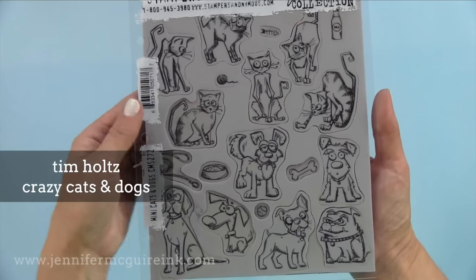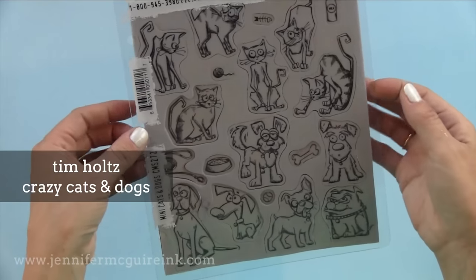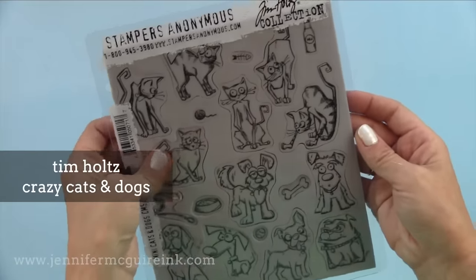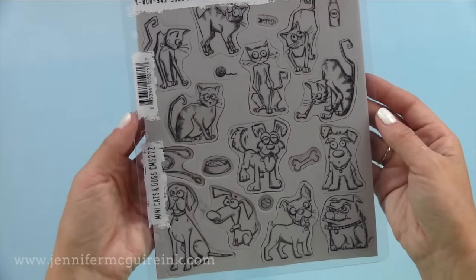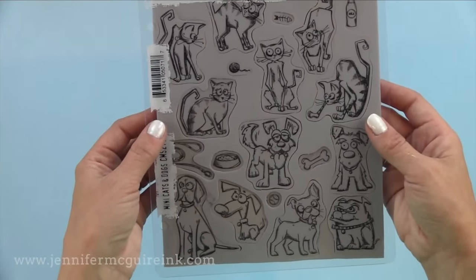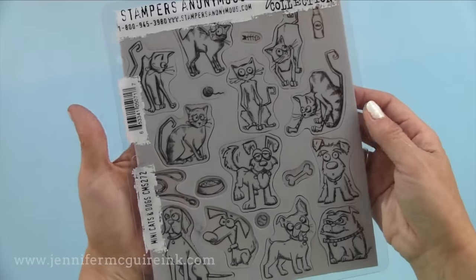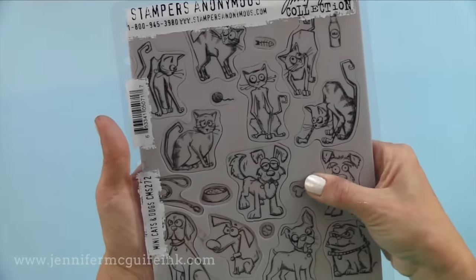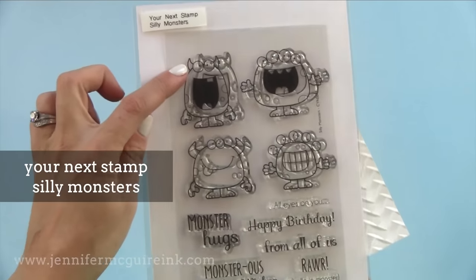I know many of you are going to agree with me on this one — it's the Tim Holtz Crazy Cats and Dogs. There is a Crazy Cats and a Crazy Dogs sold separately and bigger, but these are the images together in one set and they're all smaller. I'll admit I'm a dog person, but it's nice to have those cats for all my cat-card-making friends. These are so fun and playful, especially if you put Googly eyes on them. I used one of the dogs — the bottom left one — because he looks just like my dog Foxy.